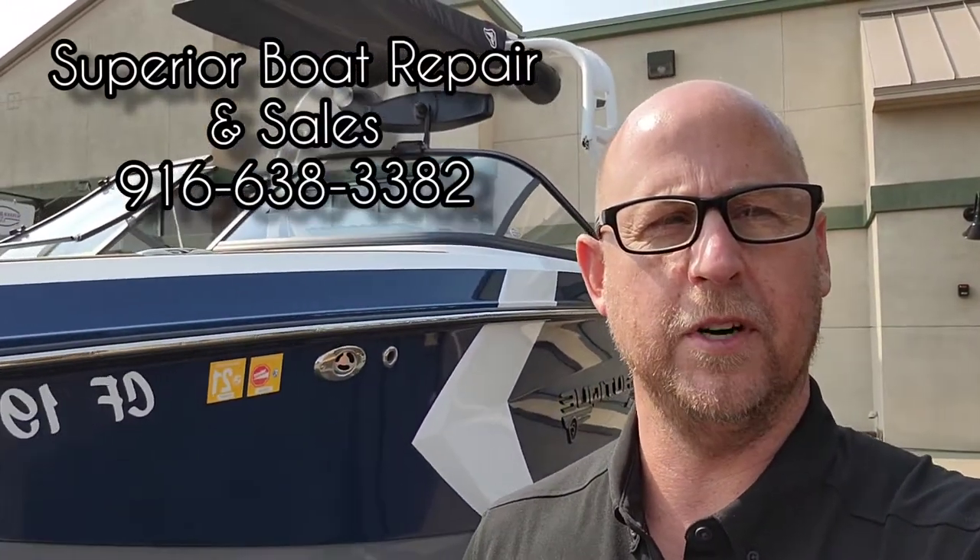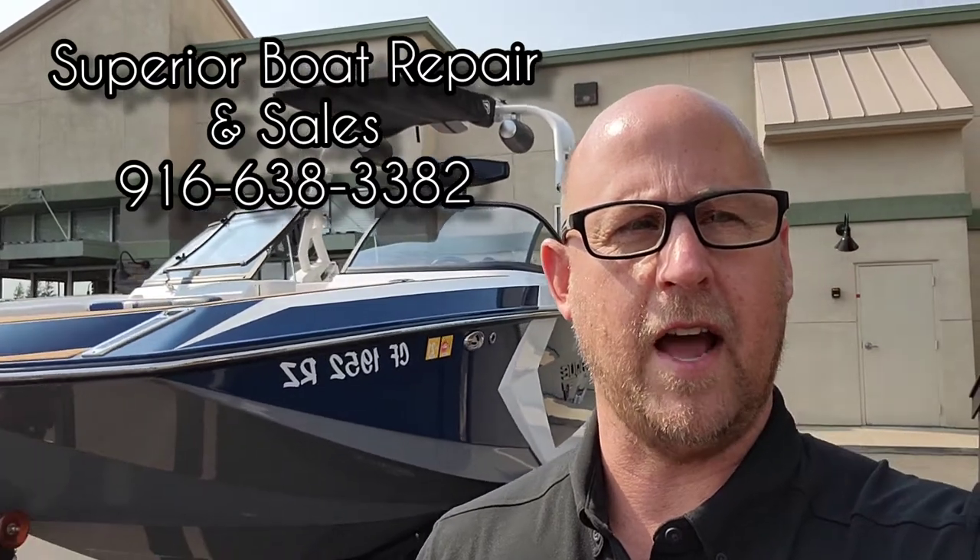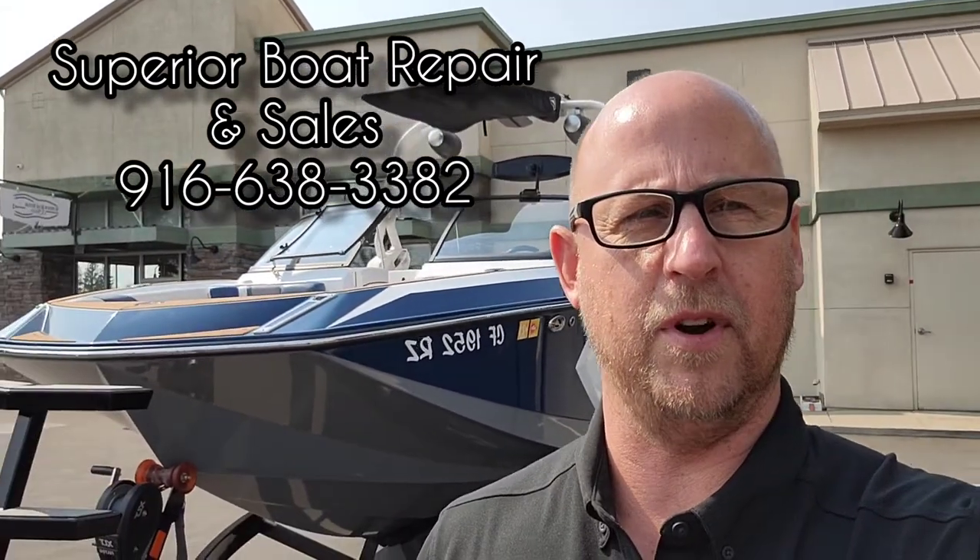That's a quick walk around on this 2018 Super Aeronautique G23. If you have any questions or want to see this boat in person, come on down to Superior Boat Repair and Sales, or give us a call at 916-638-3382.